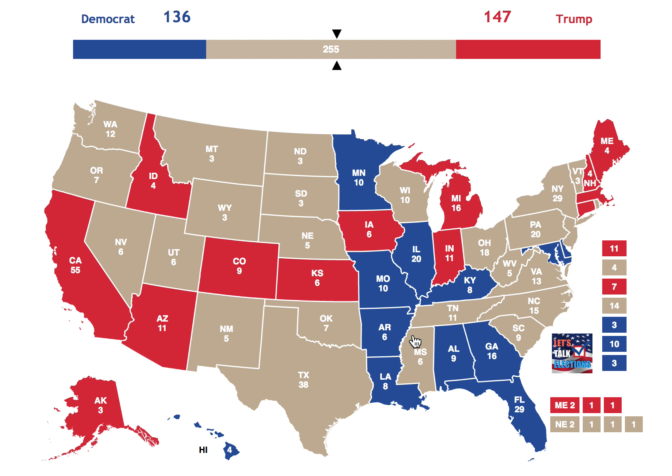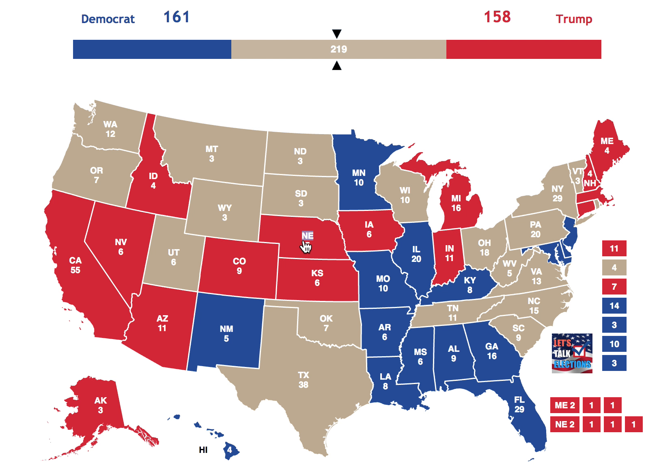Mississippi goes blue. New Jersey goes blue, and New Mexico goes blue — putting the Democrats over Donald Trump at 161 electoral votes. But Nevada goes red, Nebraska goes red, and Montana goes red, tying up the electoral map again at 161 for both Democrats and Donald Trump. North Dakota goes to the Republicans, Ohio — a big one — goes to the Republicans, and so does South Dakota.